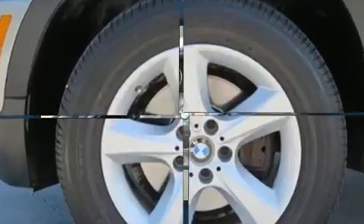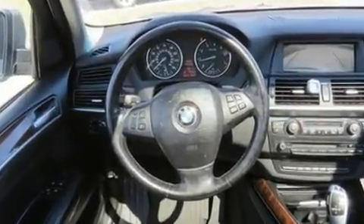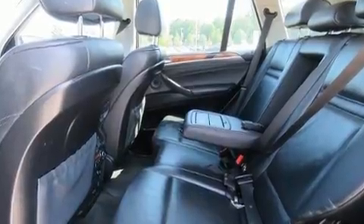A wealth of standard features means that you no longer have to sacrifice. Like all-wheel drive, a leather steering wheel, power front seats, high-intensity discharge headlights, and more.